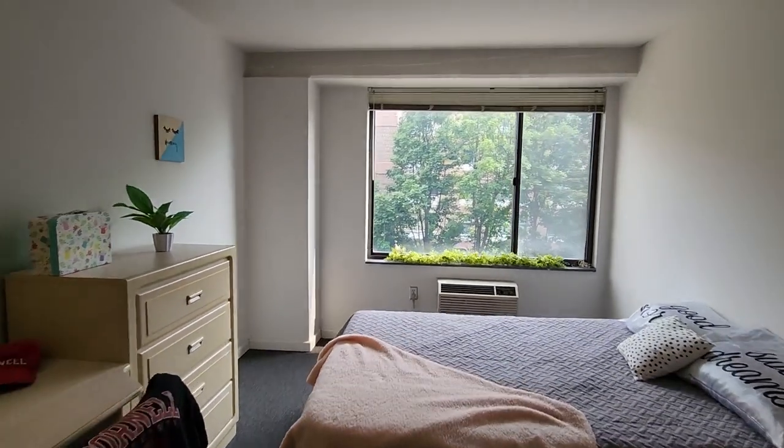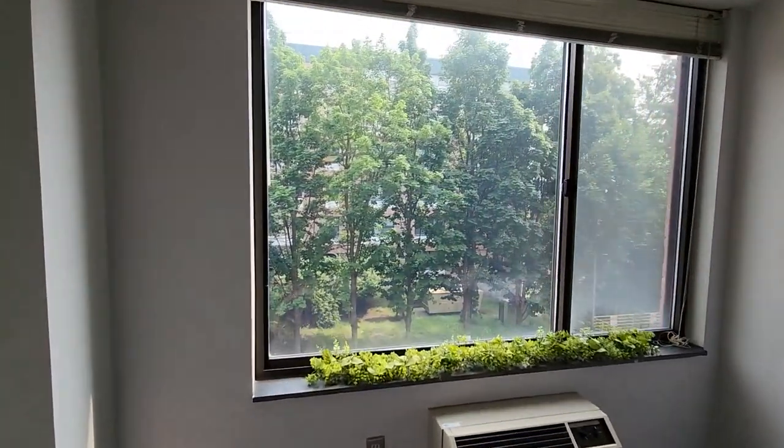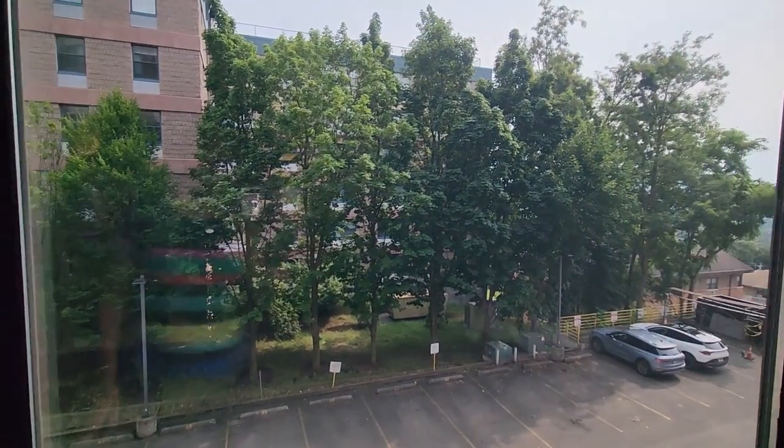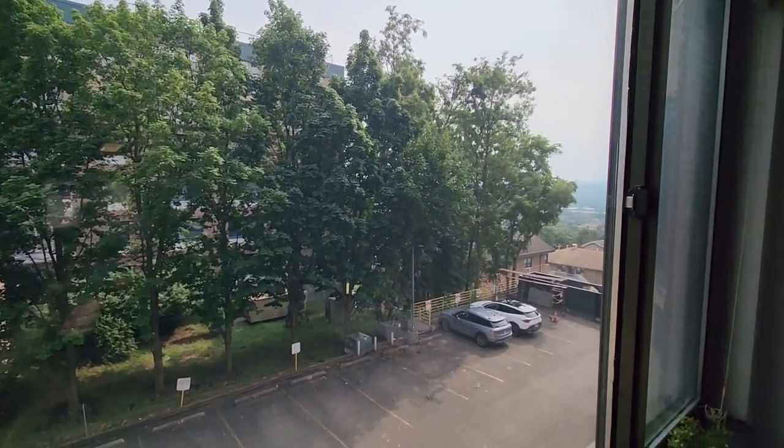We are on the south side of the building, which is the side away from Dryden Road. We get some nice afternoon sunlight here especially, and we are away from the street — you can see we're on the parking lot or back side of the building.